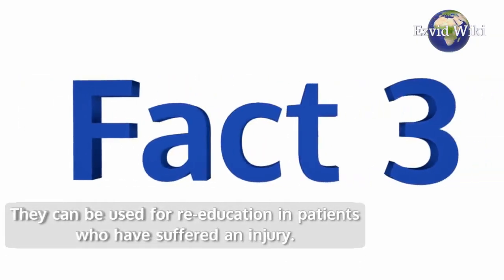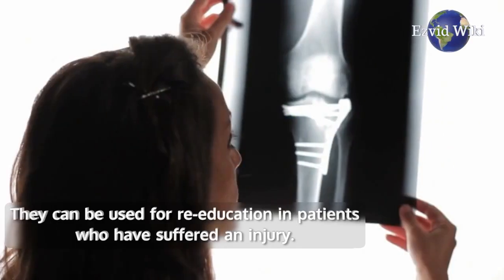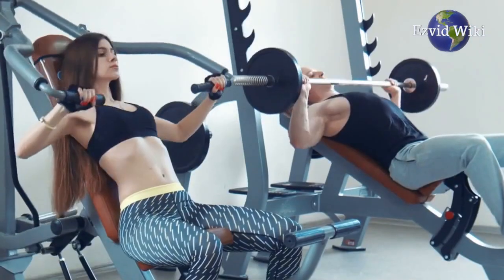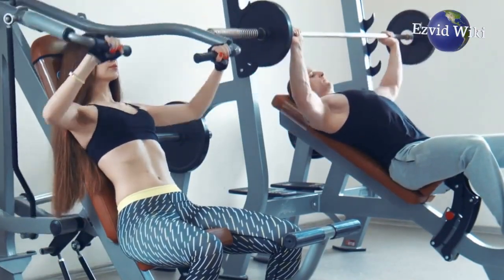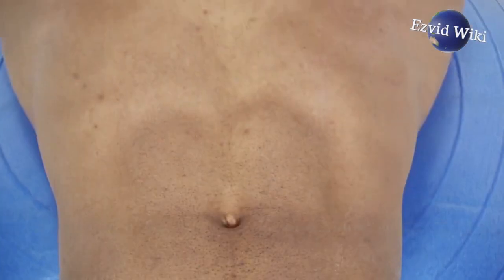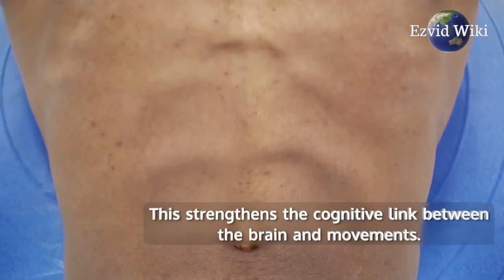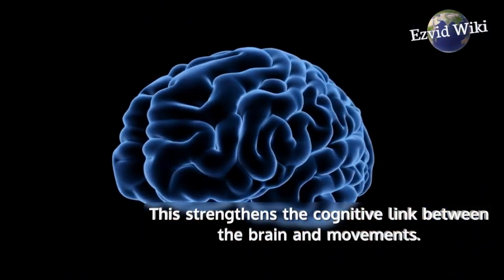Fact number 3. Muscle stimulators can be used for re-education in patients who have suffered an injury. It helps them build strength in severely weakened muscles before they start with traditional physical therapy. EMS forces muscle contractions in coordinated patterns, which strengthens the cognitive link between the brain and movements.